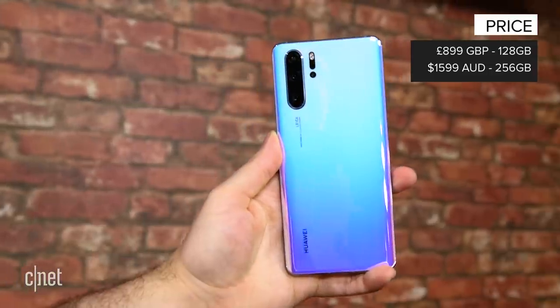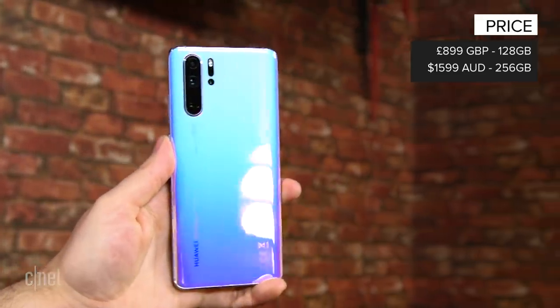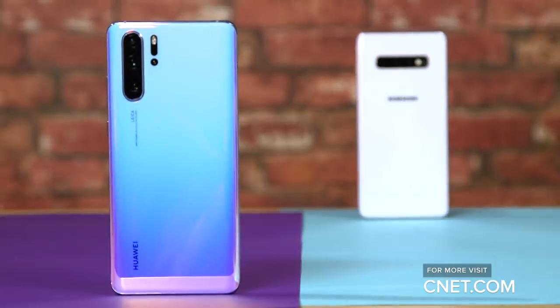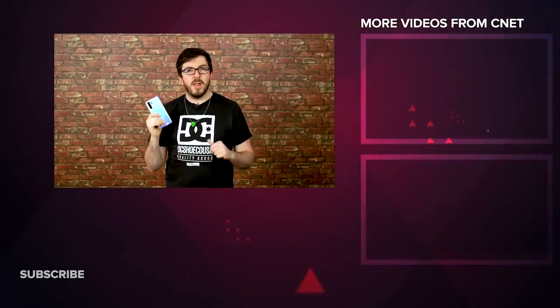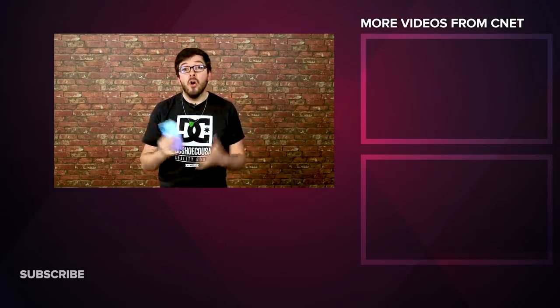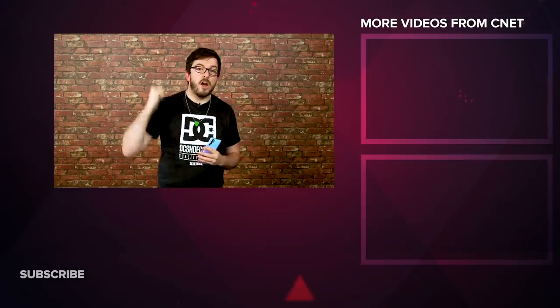At £899 in the UK, this phone doesn't come cheap, but its astonishing low-light and zoom skills, colourful design, and awesome battery life mean you're getting a whole lot of phone for your money. But what do you think of the P30 Pro? Is a whopping zoom and great low-light skills enough to put you over buying the Galaxy S10 Plus? Or do you have another phone in mind entirely? Do let us know in the comments below.